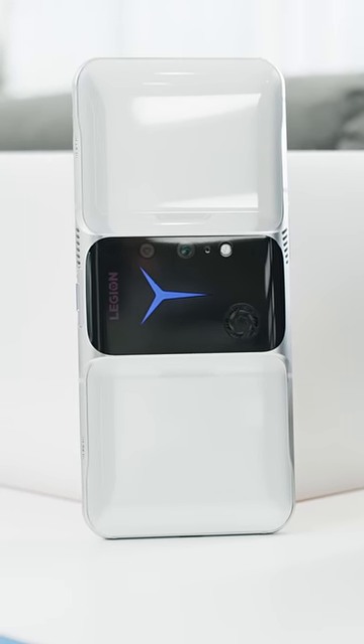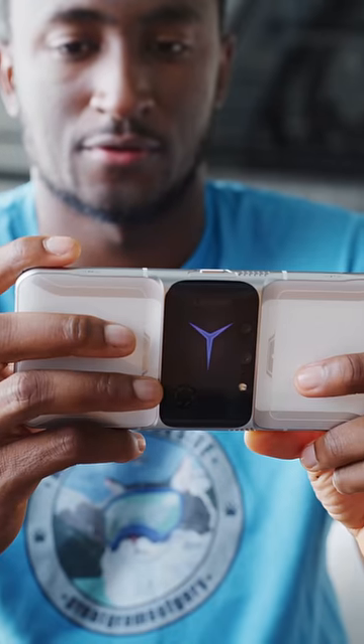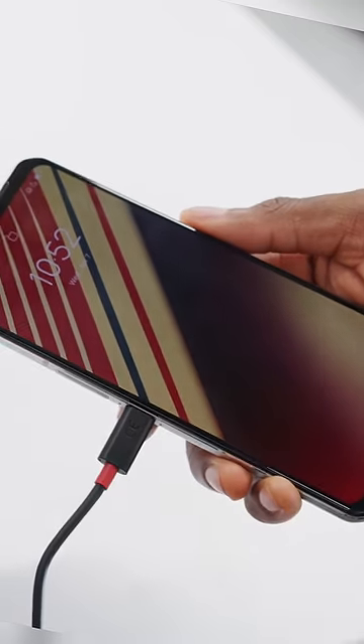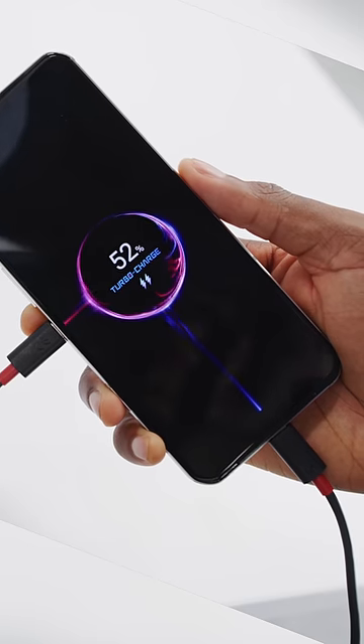Number five is Lenovo's Legion Dual Phone. Most phones are vertical, obviously. This one's horizontal with cameras, a flash, and a fan in the middle. But since the battery is split in half, this is the only phone I've ever seen with two USB ports for max charging speed.